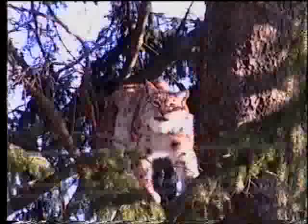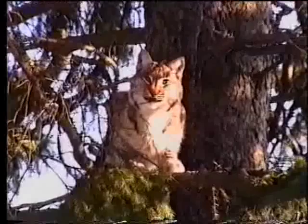Appollaiata sui rami di un albero, questa stupenda lince con pelo invernale si esibisce in stiramenti e buffe smorfie.